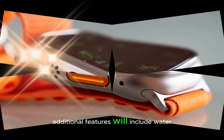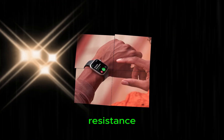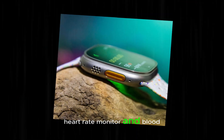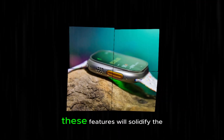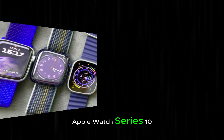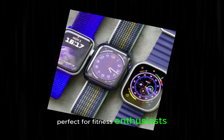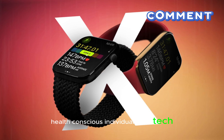Additional features will include water resistance up to 50 meters, dust resistance, and a suite of advanced sensors such as GPS, heart rate monitor, and blood oxygen monitor. These features will solidify the Apple Watch Series 10 as a premium wearable device, perfect for fitness enthusiasts, health-conscious individuals, and tech aficionados alike.